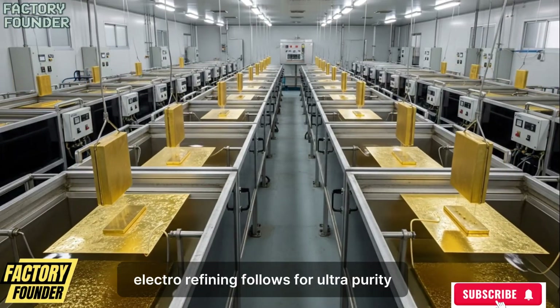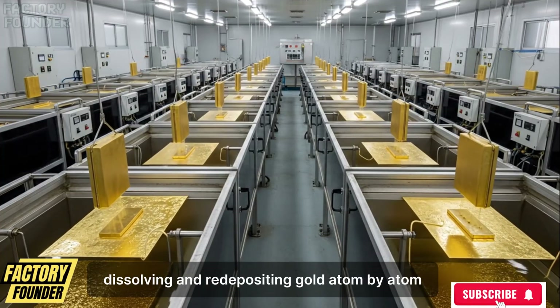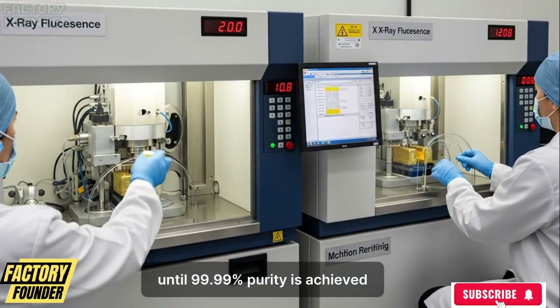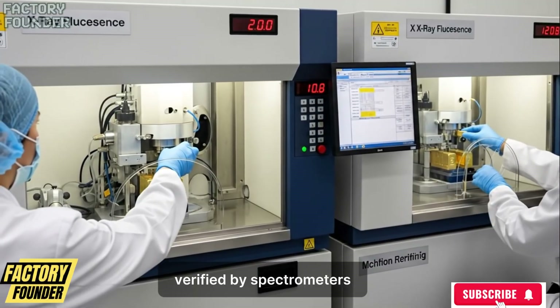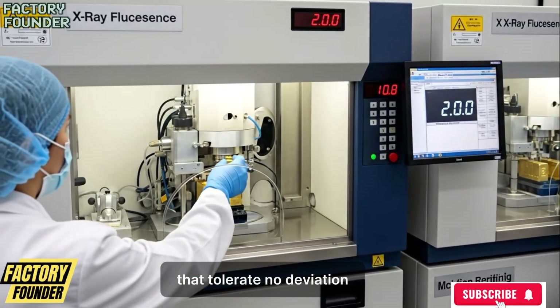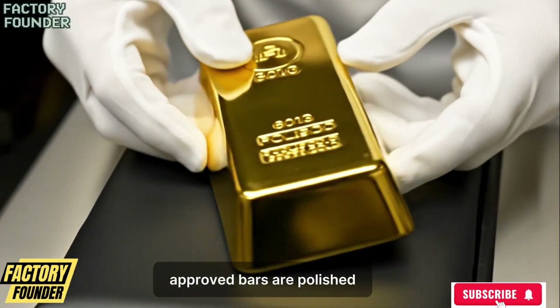Electro-refining follows for ultra-purity, dissolving and re-depositing gold atom by atom until 99.99% purity is achieved, verified by spectrometers, fire-assay laboratories, and redundant testing systems that tolerate no deviation. Approved bars are polished.